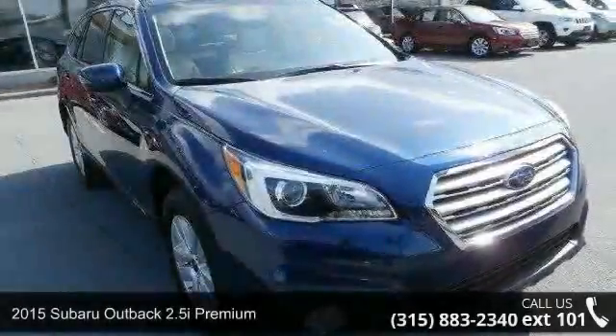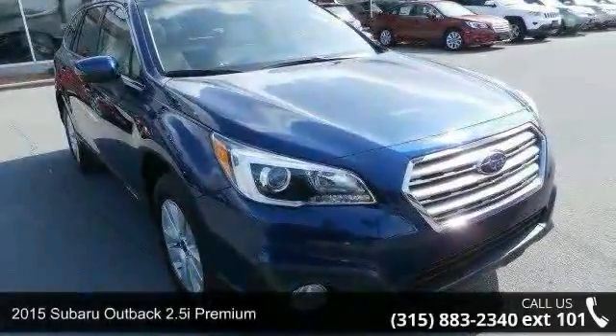Presenting the 2015 Subaru Outback. This may be the set of wheels you've been looking for.